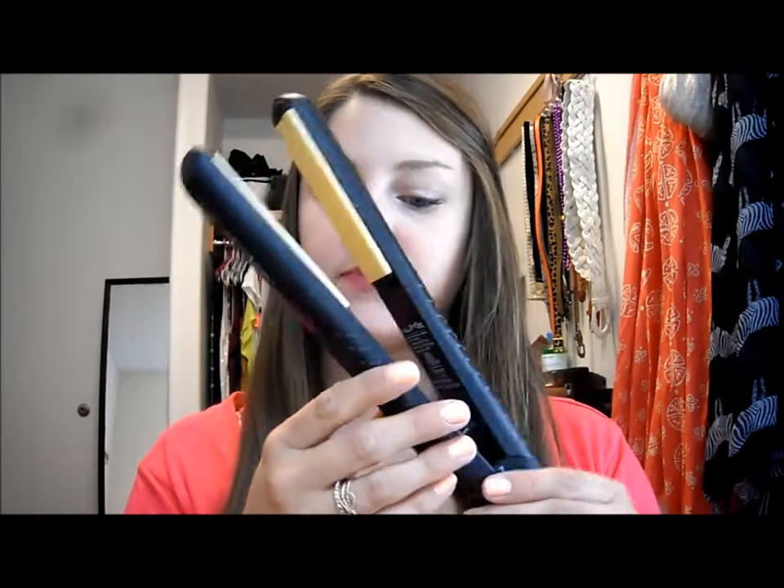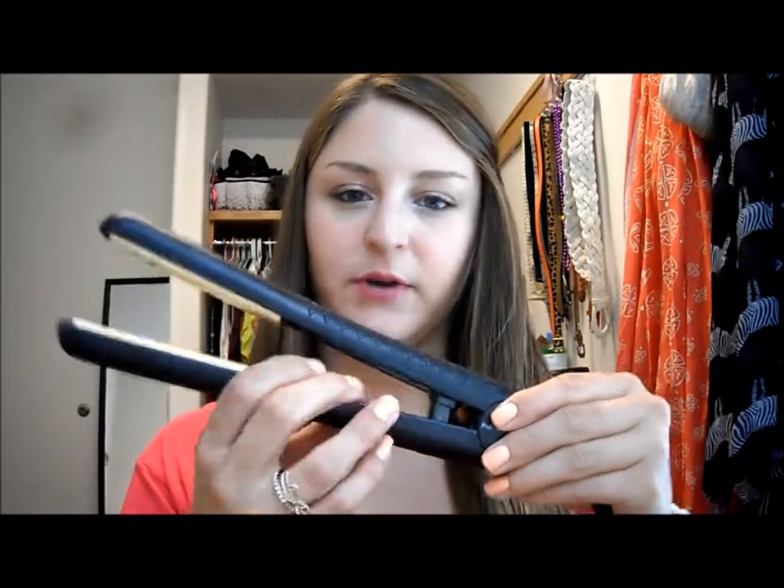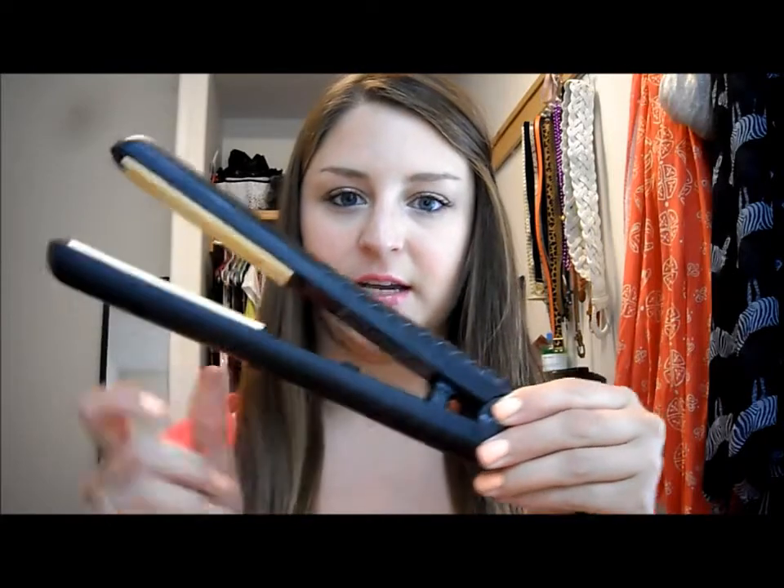The only thing I don't like is it doesn't have a clamp to hold it closed, so if you want to leave it laying on the counter, you have to leave it open. Other than that, I really like it. There's a wide range of heat settings, an on and off switch, it heats up super fast, gets super hot, and straightens my hair really well. I can do a video of my hair care routine or something, but it's really not that complicated or special.